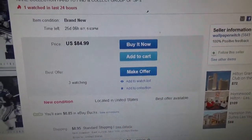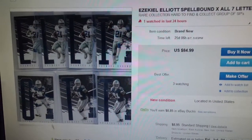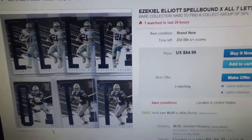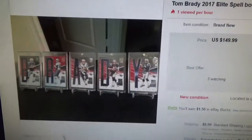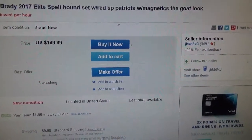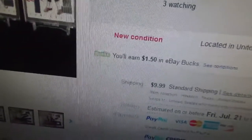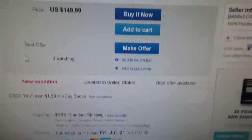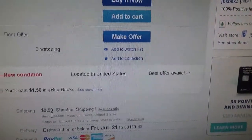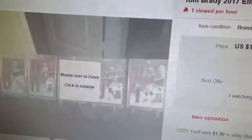And here's one for Brady — look at that, it spells his last name Brady. That's pretty cool. The asking price is $150 with $10 shipping. Really? Five cards and $10 shipping? That's just too much for shipping on five cards, come on.